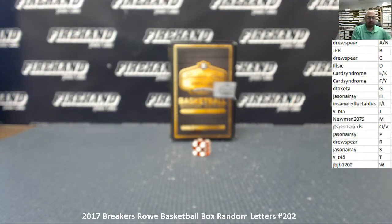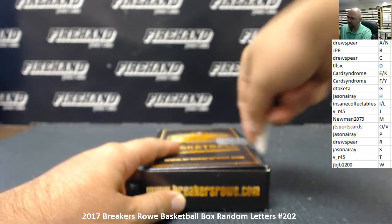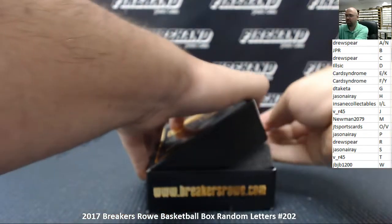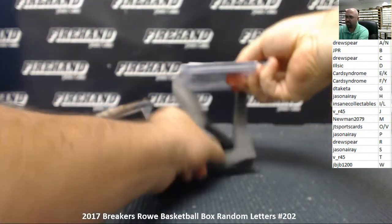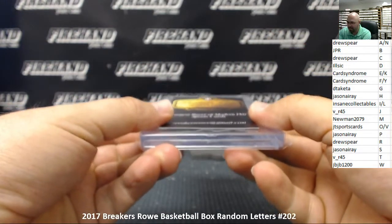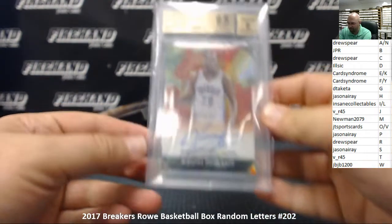All right, let's see what's coming out of this one — good luck everybody. We have another BGS card here. This is a BGS 9.5 with an 8 autograph from 2015-16 Prizm — this is a veterans autograph hyper of Kevin Durant.